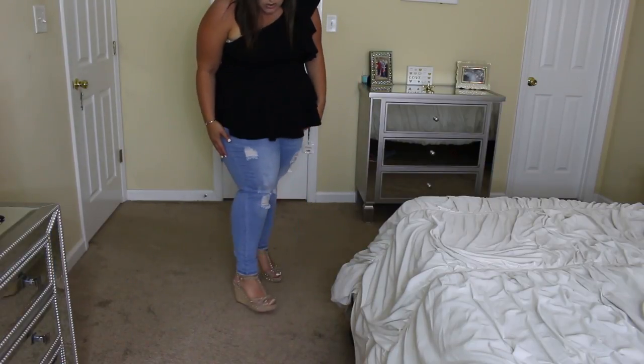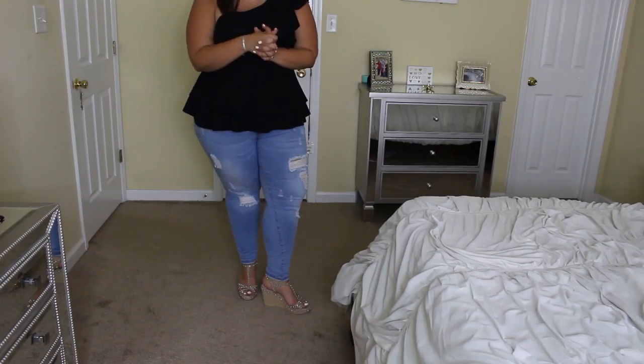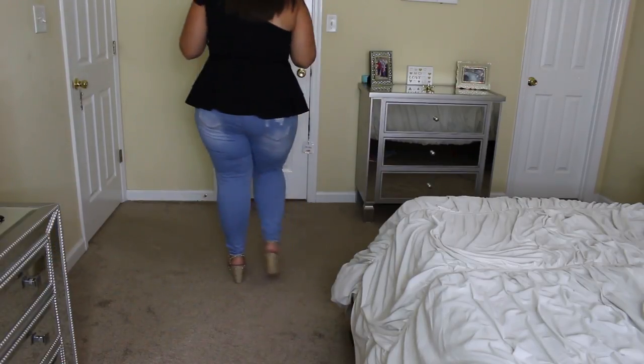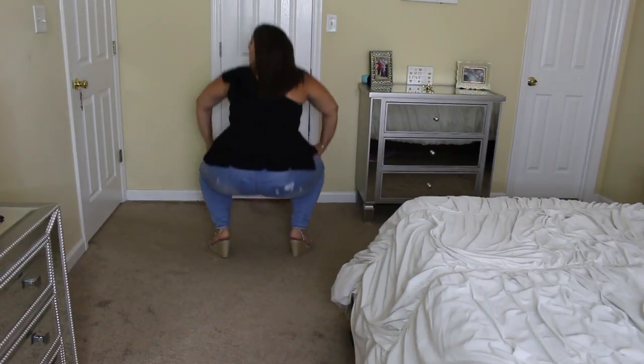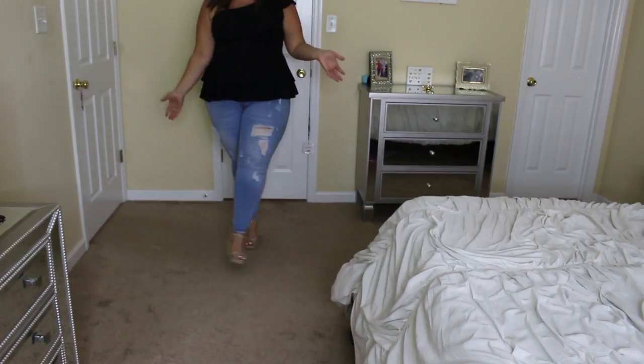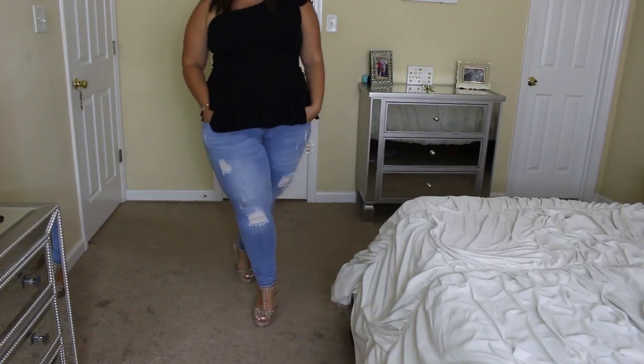These shoes I actually got from a consignment shop in my town and they're from Vince Camuto. If I can find them, I will link them. They are super comfy to walk in. I have graduated to a full on wedge — are you guys proud of me? If you've never watched me before, I'm on a weight loss journey and I have not been able to wear wedges for a really long time. So they're super comfy and so easy to walk in. I really like this outfit and I'm super excited to go out on the town with my girls.